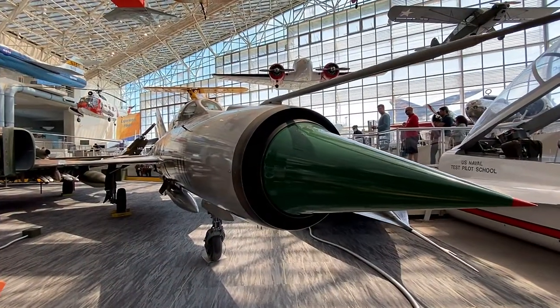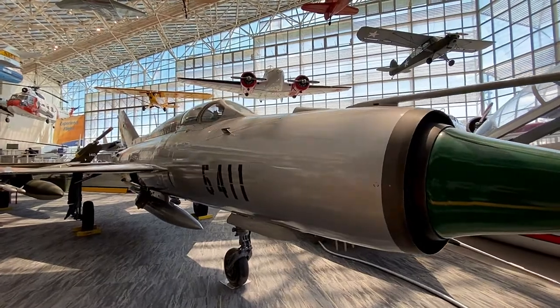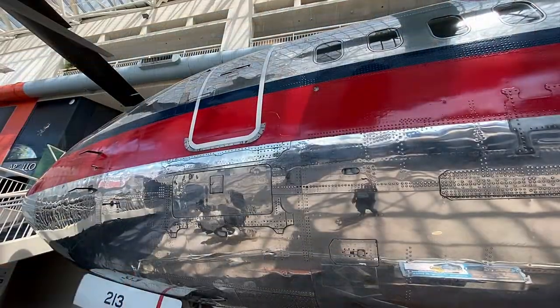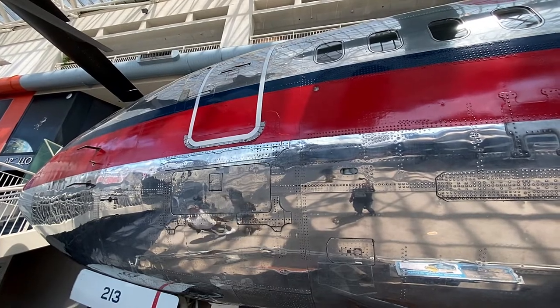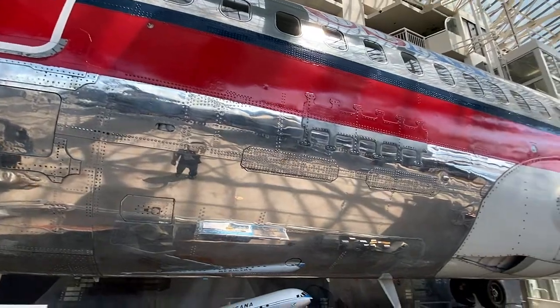Here we have another Cold War-era jet, a MiG-21. This particular specimen flew as part of the Czech Air Force and was retired with the fall of the Iron Curtain. And here we have an early generation 737 painted in U.S. Air livery.